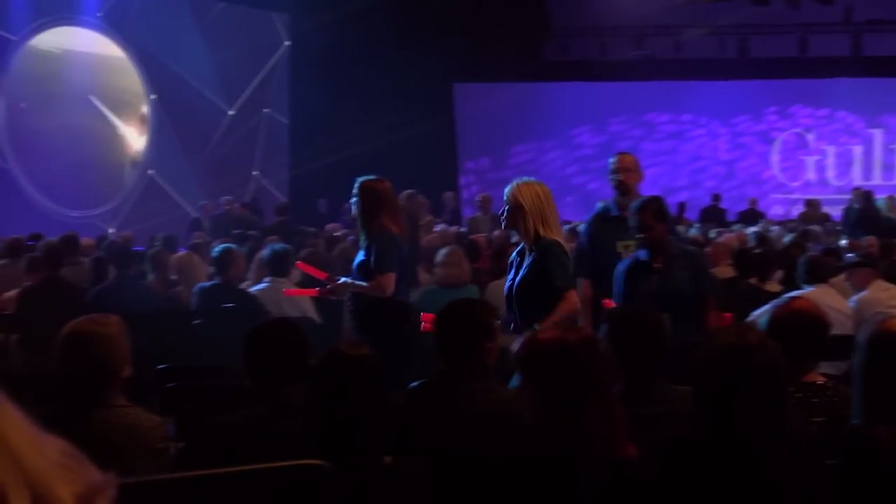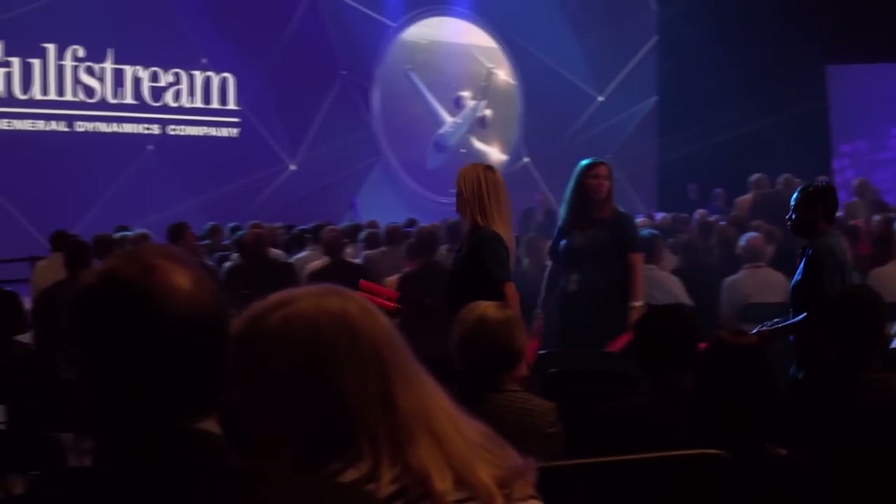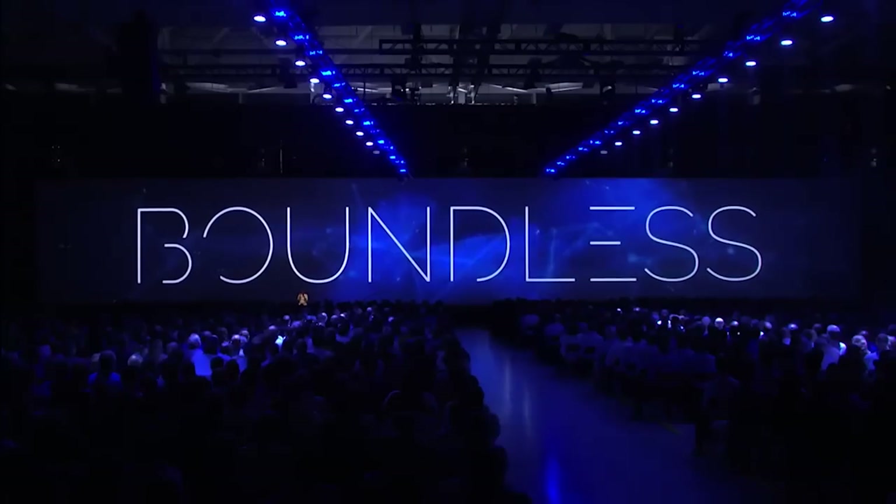It has been hard to keep this a secret. We've been working on this since 2008. We had about 3,000 people here in our new manufacturing facility where we introduced the G500 and the G600. Standing behind me here is our very first flight test aircraft for the G500, and we did a power taxi up for everybody and the crowd just went nuts.